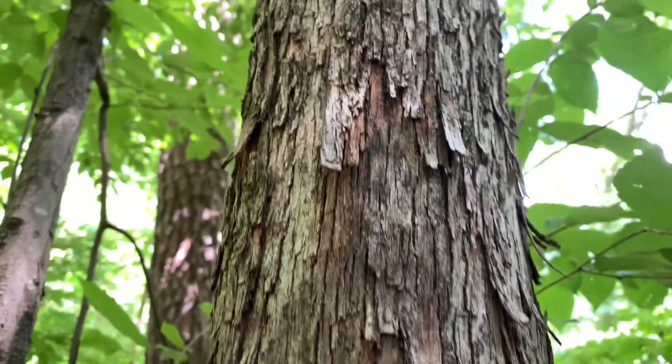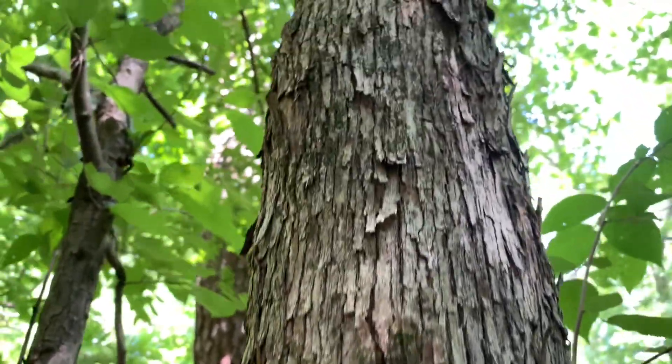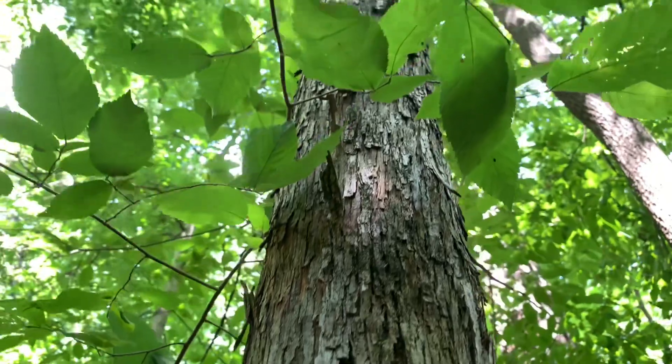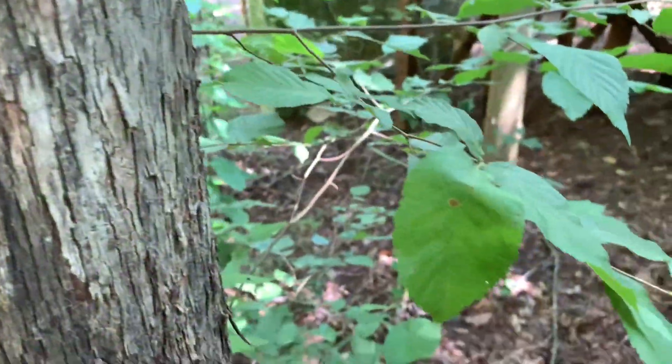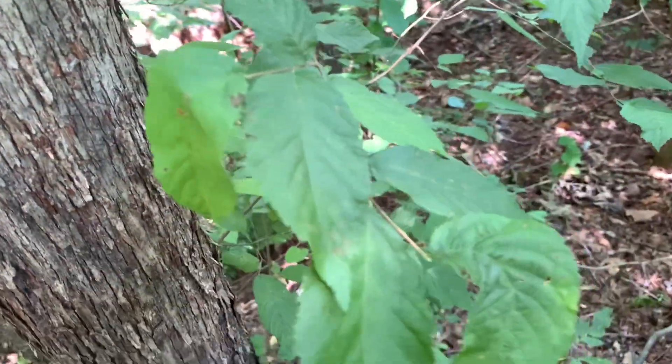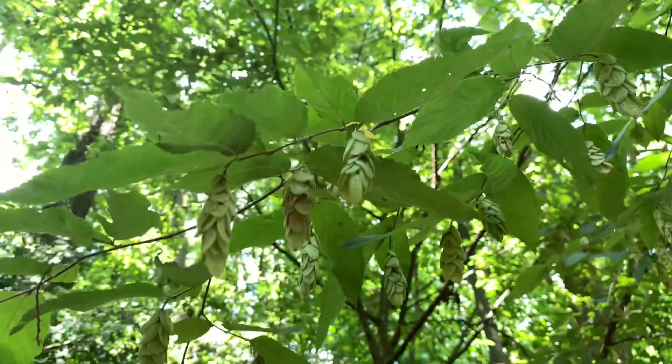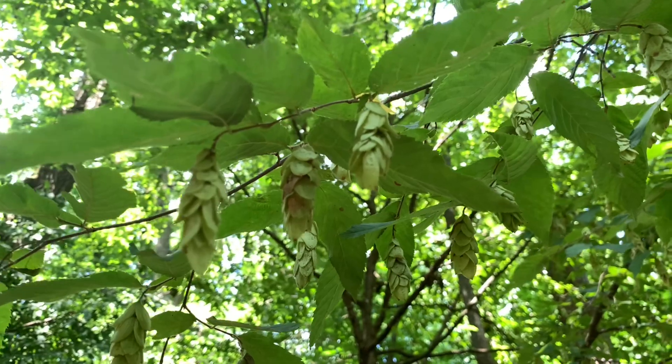The bark of this tree is unique because it's kind of long and ropey and peels off. It's really a beautiful tree bark. Its leaves are often mistaken for elm or river birch, but this is the part of the tree that's unmistakable.